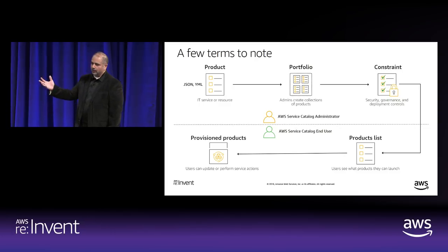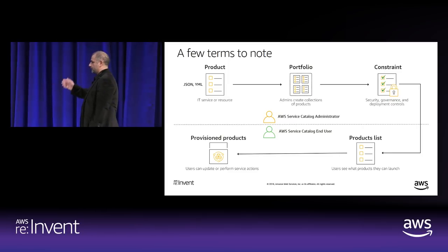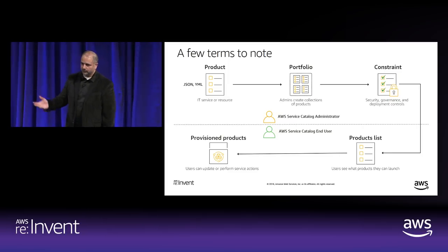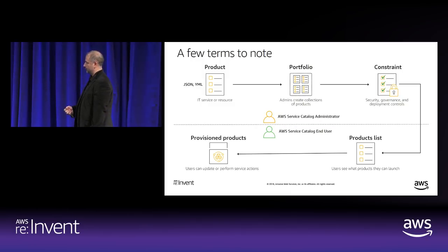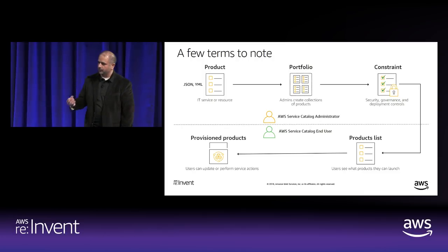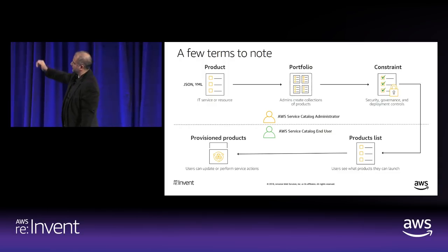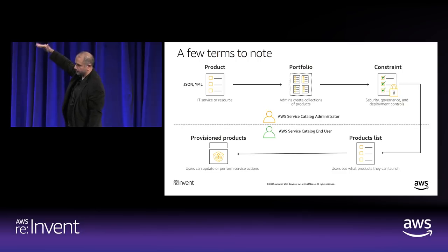You can add constraints on top of portfolios — for example, Team A can only launch a T2 instance, or with EMR clusters limit the cluster size, or restrict them to a specific security group. Additionally, an end user who launches an EMR product won't necessarily have access to EMR as a service — you can take access away from the underlying service while still letting them launch an EMR product through Service Catalog.